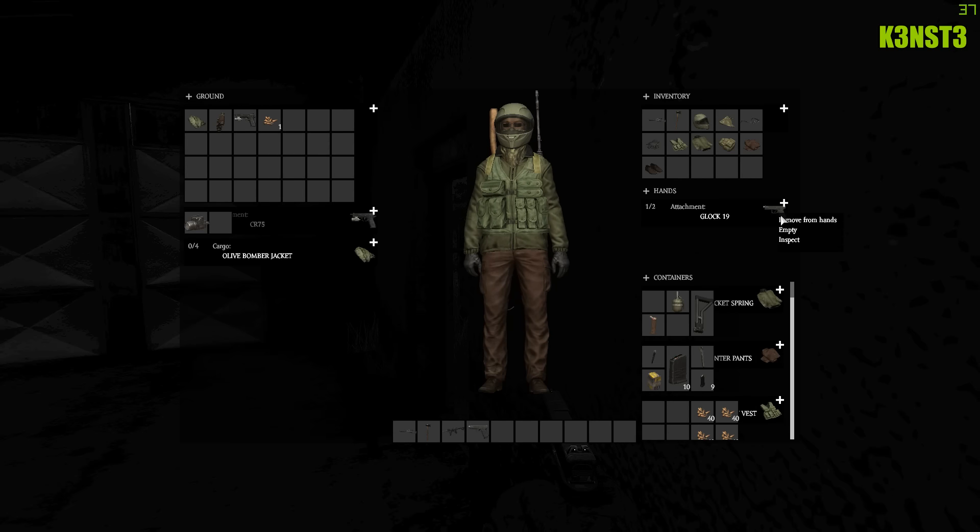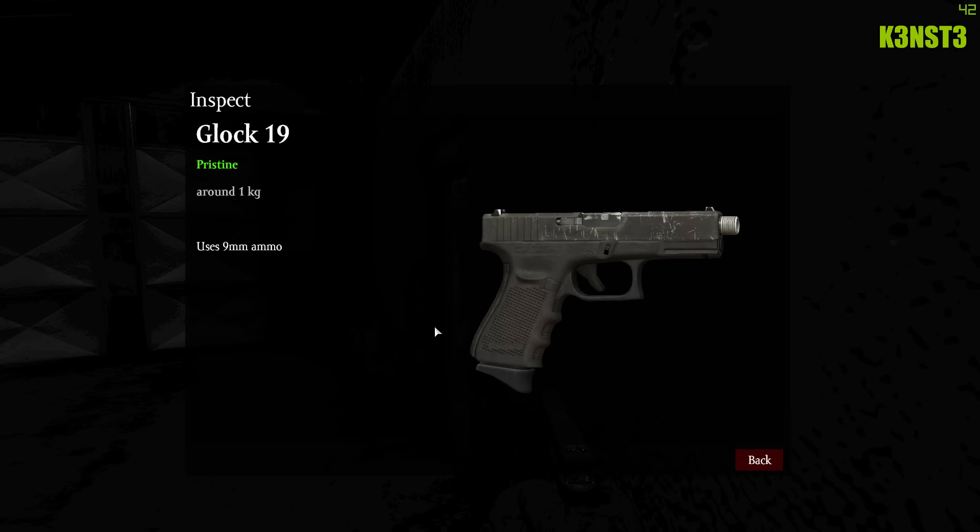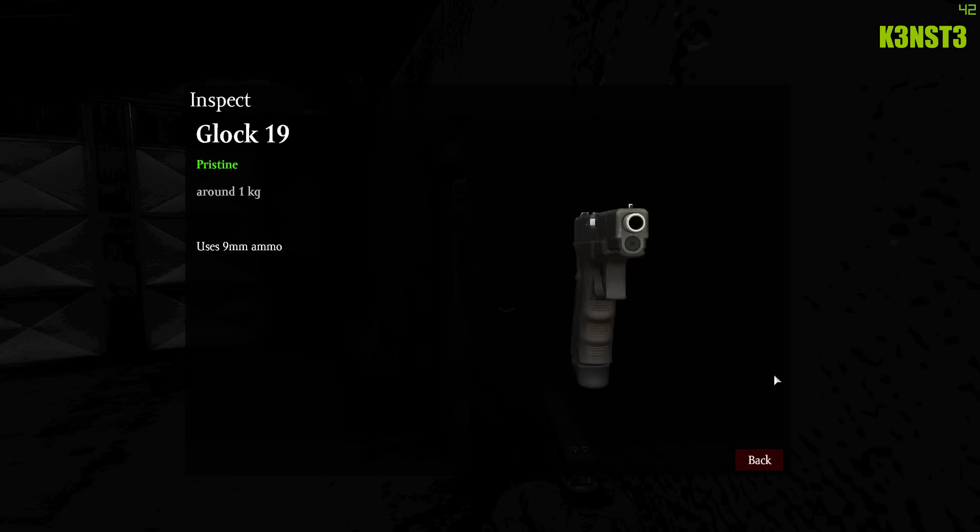I even had a CR 75 and ended up dropping it to pick up this Glock 19. It does bring a little bit of competition to the CR 75 — both take 15-round magazines, so I guess it's just about preference. I do prefer the Glock 19; after using it I thought it was pretty accurate and I'll probably start using it over the CR 75.